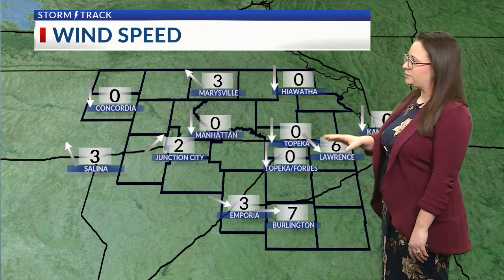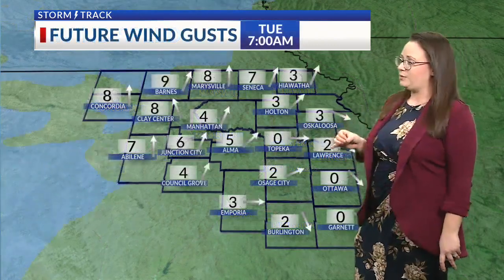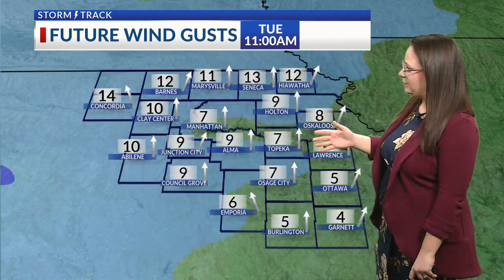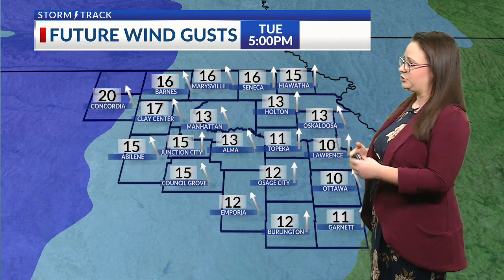For now, our wind speeds are mostly calm, but we are starting to see a little bit of a breeze in some cases, and that will help us out as the morning goes on. Later on today, we'll see our winds picking up — could see some gusts later on this afternoon about 10 to 20 miles per hour.